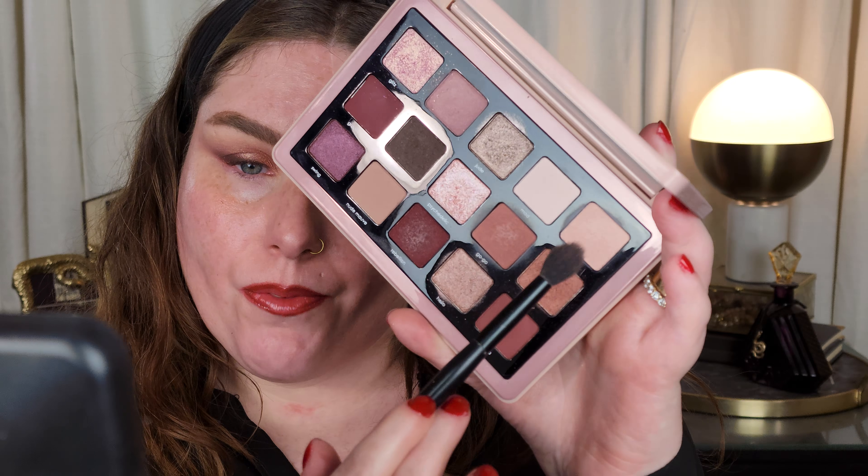All right, I'm going to take some of the shade called Vivian right here and just bring it around the outer edges, just to soften things up. I think we're going to go soft today — softly pretty with this look. I'm going to take just a little bit of Patty and run a bit of that right through the transition, because it's so softly like more of a satin. It works really well in the crease.